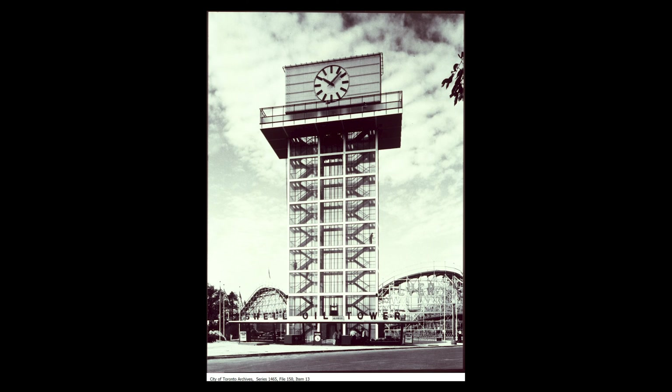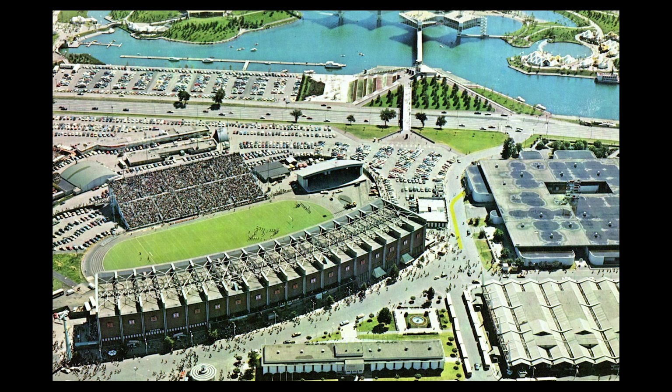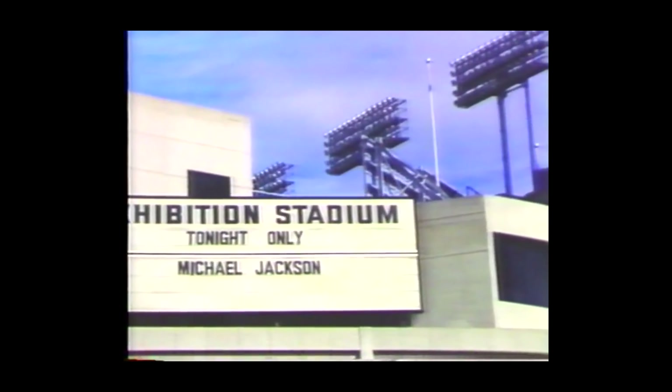The post-World War II era brought in a series of modernist buildings: the Food Building, Queen Elizabeth Theatre, the Shell Oil Tower, and the fourth incarnation of a grandstand, after the third one burnt down.